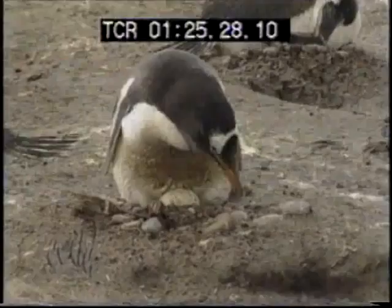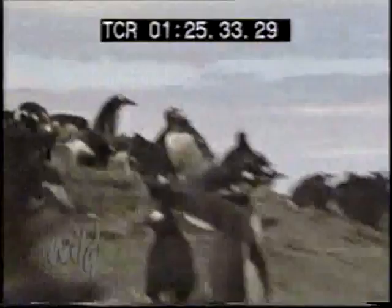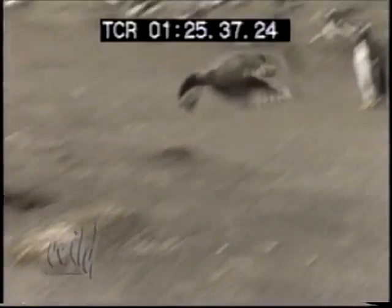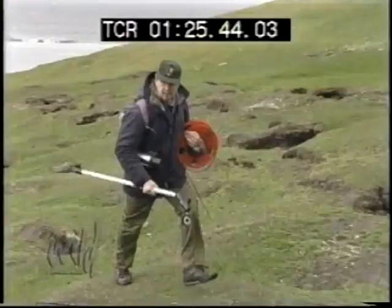The kind done by a predatory bird called a skua. The skuas are forever looking for an opportunity to steal eggs. As soon as they see something, they're in and they're away with it before the penguin has a chance to cover it up. And the penguins can do nothing but mourn.